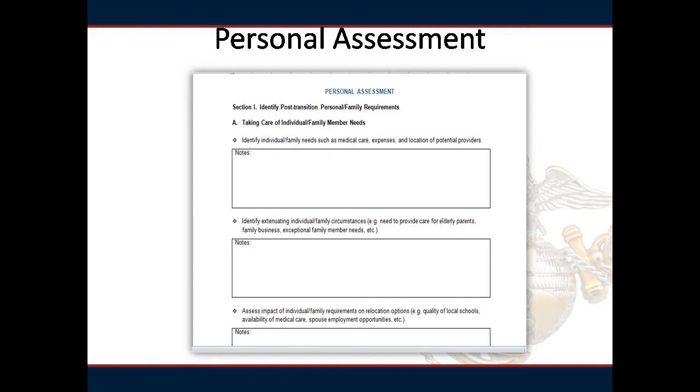Just like a deployment, it is necessary to understand the impact on your family during your time of transition. Not only will you be changing careers, but your family will also be changing careers and lifestyle.